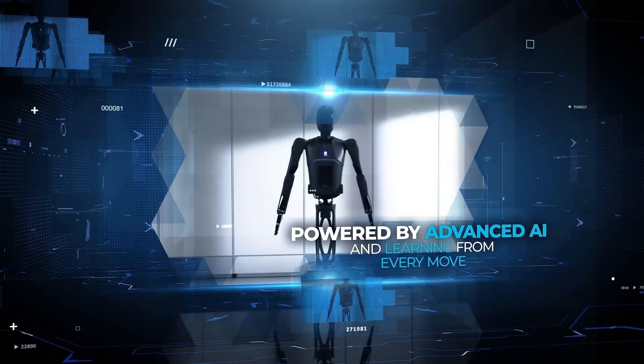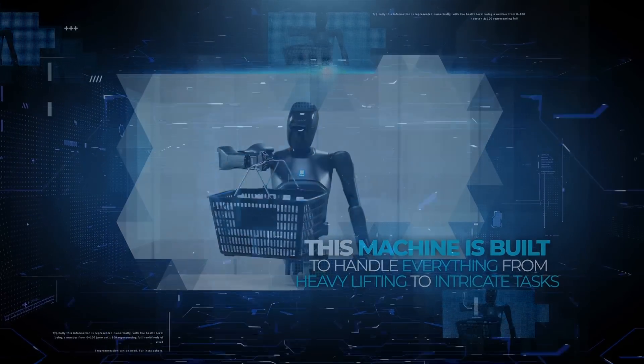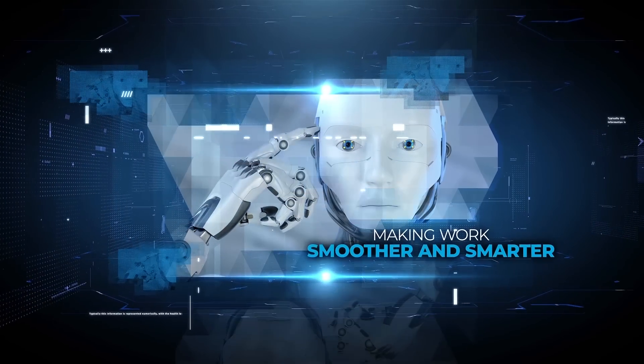Powered by advanced AI and learning from every move, this machine is built to handle everything from heavy lifting to intricate tasks. Its ability to adapt in real time is reshaping how industries operate, making work smoother and smarter.